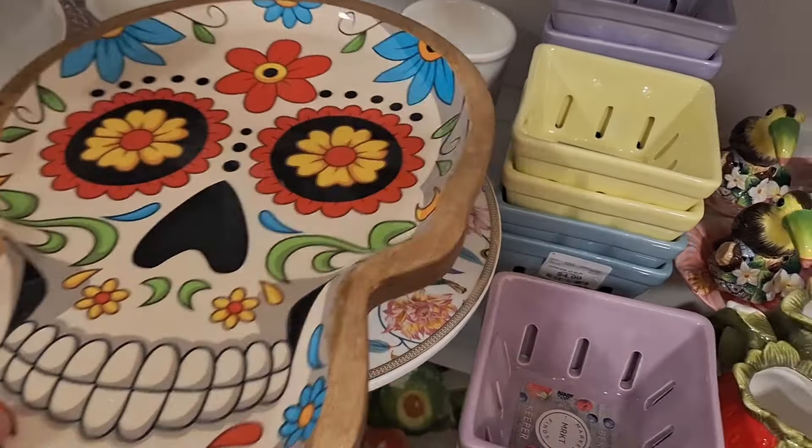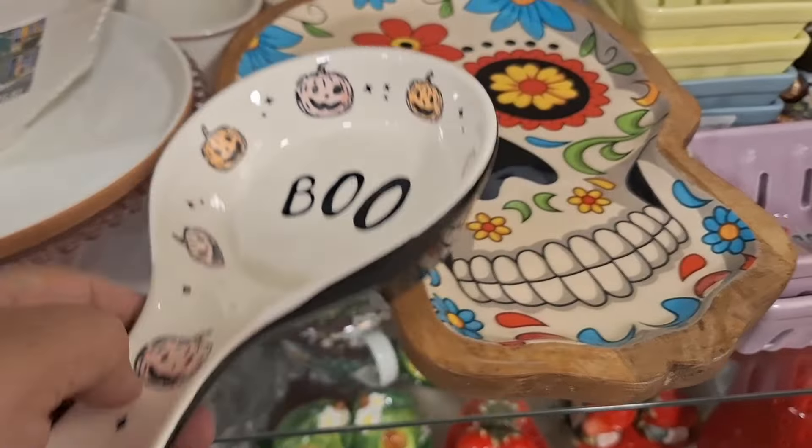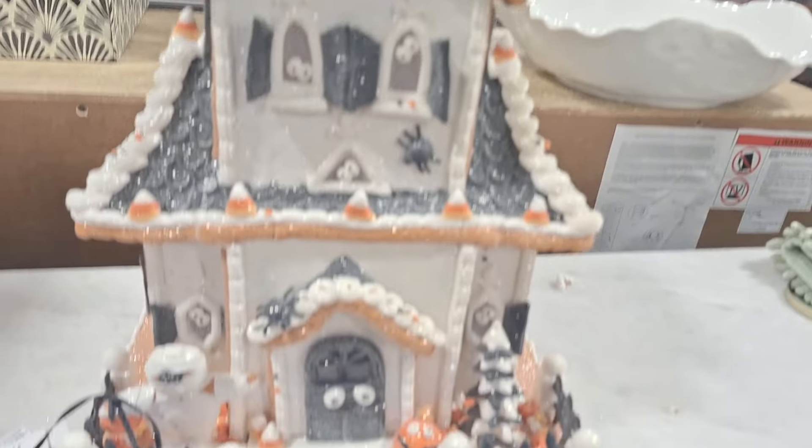I love all these dishes here — tablescaping and kitchenware is my thing, I love it. This is Day of the Dead, and it's a pretty big size for $14.99 — I think that's a pretty good deal. And look at this, it's a spoon rest for $4.99. I'm glad to see they're still pretty affordable.